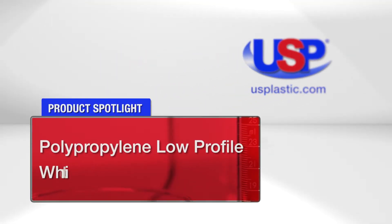Today's featured products are polypropylene low-profile white jars. These low-profile jars are perfect for a variety of applications including packaging for hand creams, candles, jams, jellies, loose coffee or tea, lab supplies, and industrial parts.